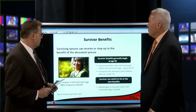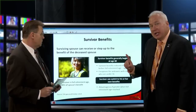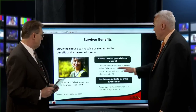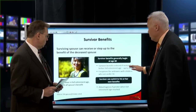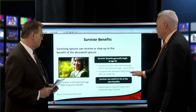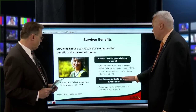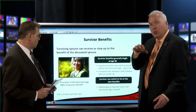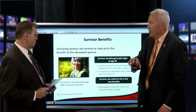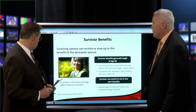Survivor spouse — here's the deal. You can collect benefits as early as age 60, not 62, for survivors. Benefits will be reduced if received before full retirement age. There are exceptions for widows or widowers with children under 16. The survivor can switch to his or her own benefits — you can pick one and then move to the other, whichever works best for you.